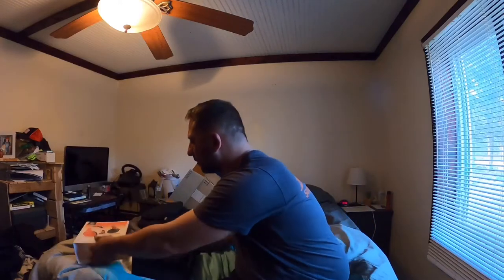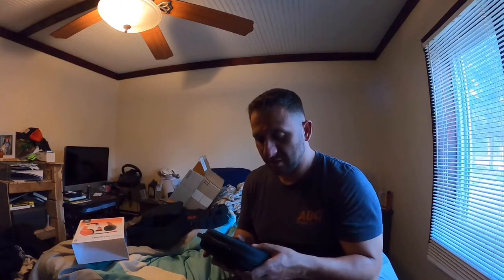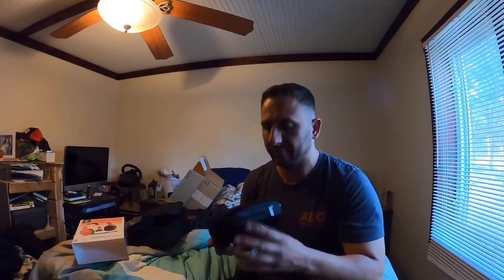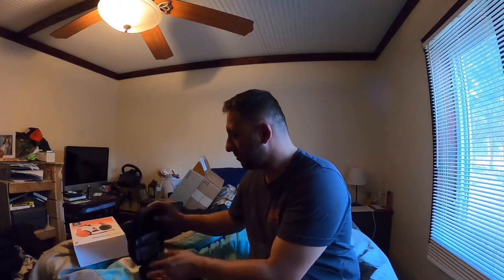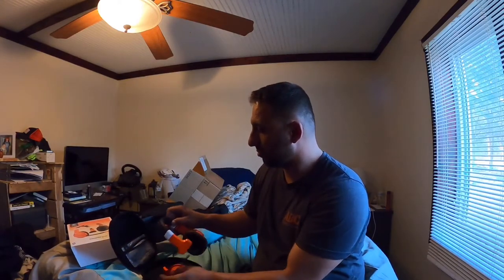Let's open the box — it's been pre-cut. First thing you get is the case. It's nice; it feels like it has almost a neoprene top and a cardboard backing, so eventually it's gonna separate, but I don't care about the case. I care about what's inside.